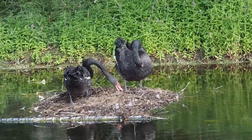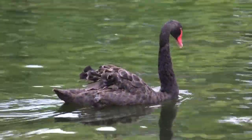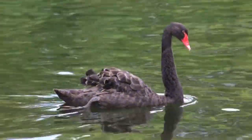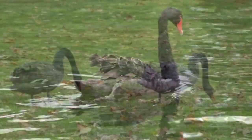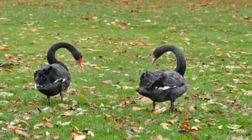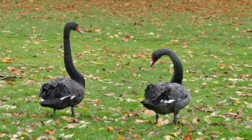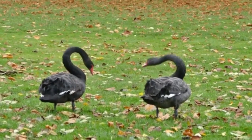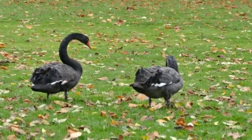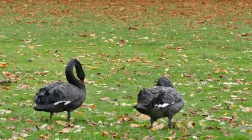Significance and Symbolism. Black swans hold cultural significance in Australia and have become an iconic symbol. They are featured on the emblem of the state of Western Australia and are also used as a symbol by various organizations and sports teams. The term "black swan" is also used metaphorically to describe an unpredictable or unexpected event that has significant impact or consequences, based on the belief that black swans were non-existent until their discovery in Australia. This concept gained popularity after it was described in the book The Black Swan by Nassim Nicholas Taleb.